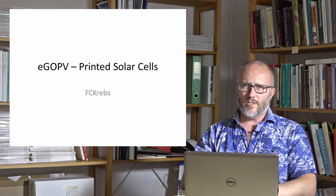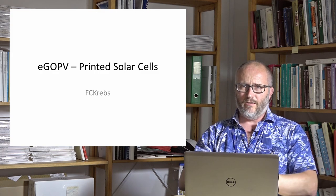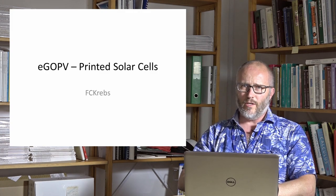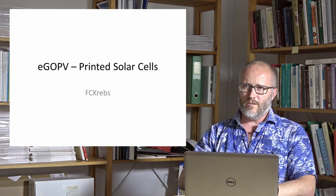To kick off the eGoPV conference, I'll give a brief overview talk on printed solar cells that is supposed to both start the conference and also set the scene — the 2016 scene — on where printed solar is in relation to the new movements and also the more established technologies.